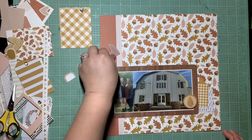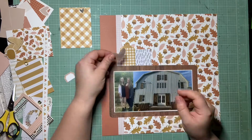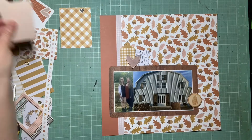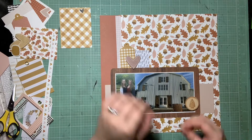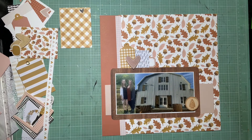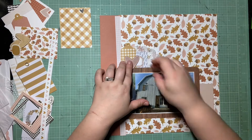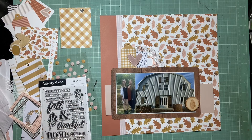I wanted another branding strip on here, so I'm pulling in the pink grid branding strip because there's some pink in the pattern paper I want to bring out. And because the branding strip on the last layout was yellow gingham, there's a yellow gingham tag I really wanted on this page so that pattern appears on both layouts. I'm also adding another pink corduroy heart to tie across both pages. I'm creating a larger cluster at the top, and I'm thinking another cluster to the bottom right of the photo to frame those areas.